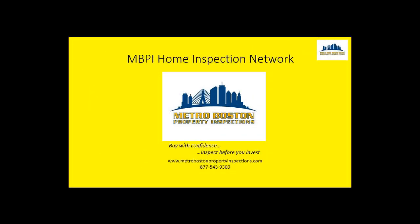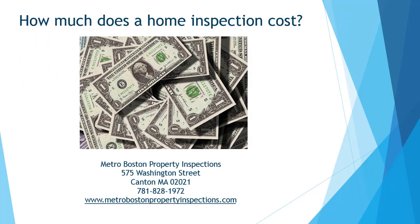Welcome to the MBPI Home Inspection Network. Good morning, this is Todd Whiting from the MBPI Home Inspection Network, and today we want to talk to you about how much does a home inspection cost.